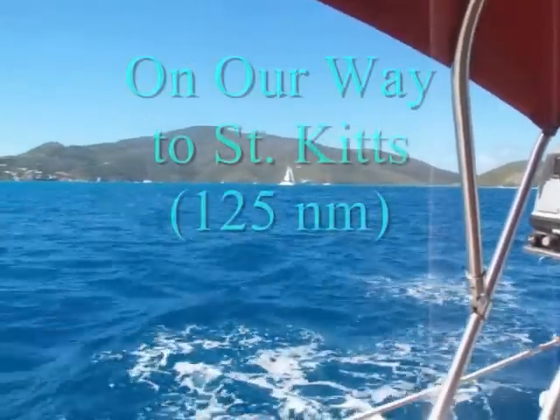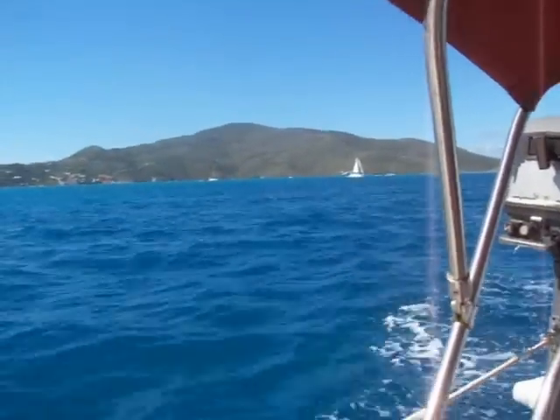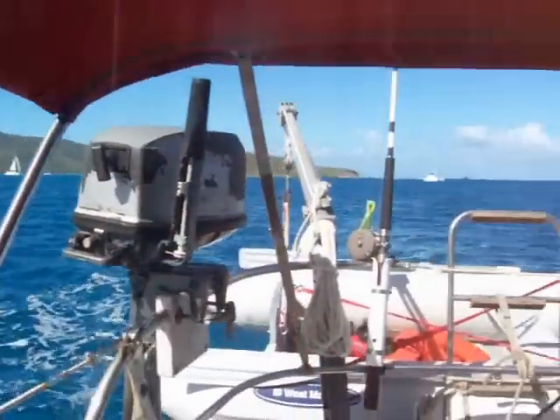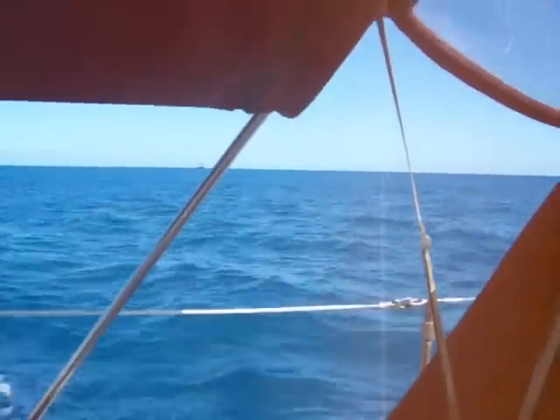It's about 10 o'clock on Monday morning, February 16th. We're leaving Virgin Gorda, heading for St. Kitts. We'll be there about this time tomorrow morning. Beautiful day. Lot of boats out — charter boats out, having a good sail.